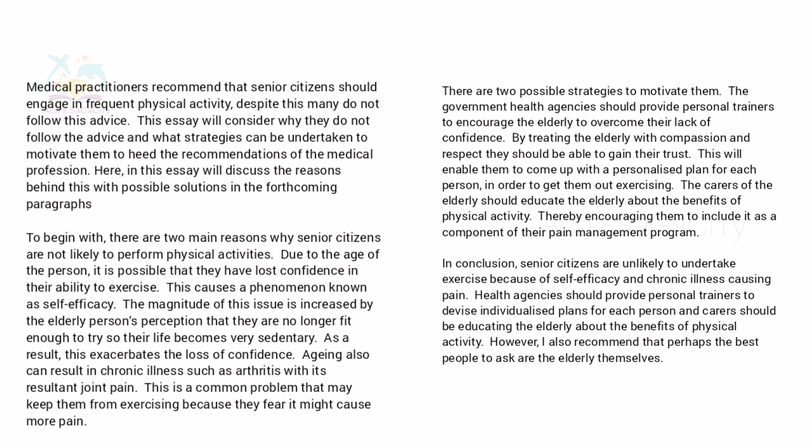In the second body paragraph, there are two possible strategies to motivate them. The government health agency should provide personal trainers to encourage the elderly to overcome their lack of confidence — by treating them with compassion and respect, trainers can gain their trust and come up with a personalized plan. The carers of the elderly should also educate them about the benefits of physical activity, thereby encouraging them to include it as a component of their pain management program.